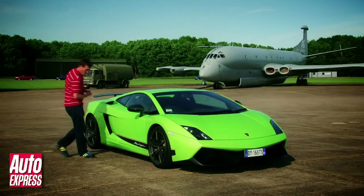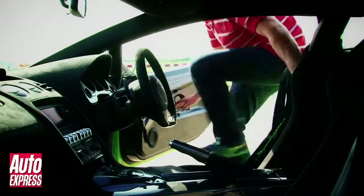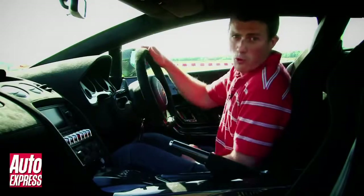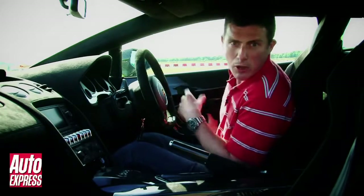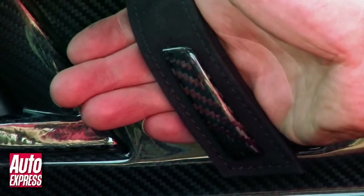Of course there's loads more carbon fibre inside too. For instance the seat backs, the handbrake, the centre console, a bit of the steering wheel here, and the doors are all made of the stuff as well. Lamborghini have done away with normal door handles and replaced them with some Alcantara straps to save a couple of grams, although for good measure they've got some carbon fibre on them too.